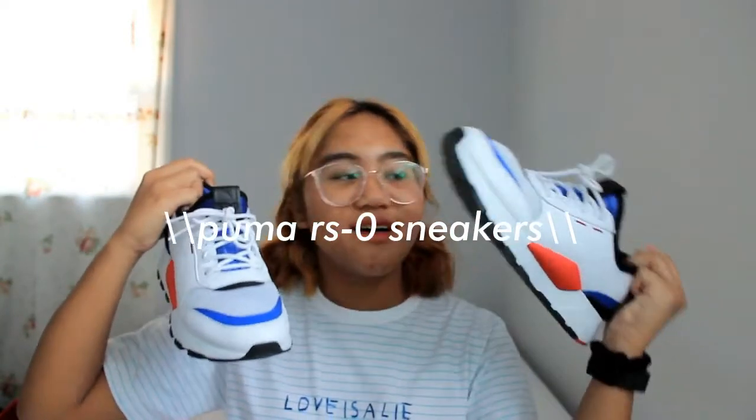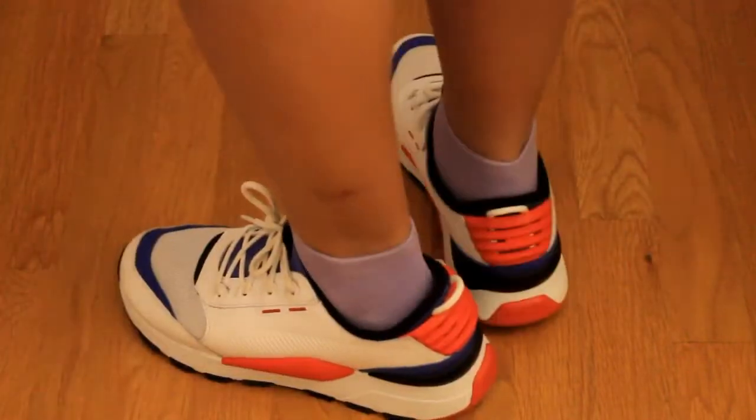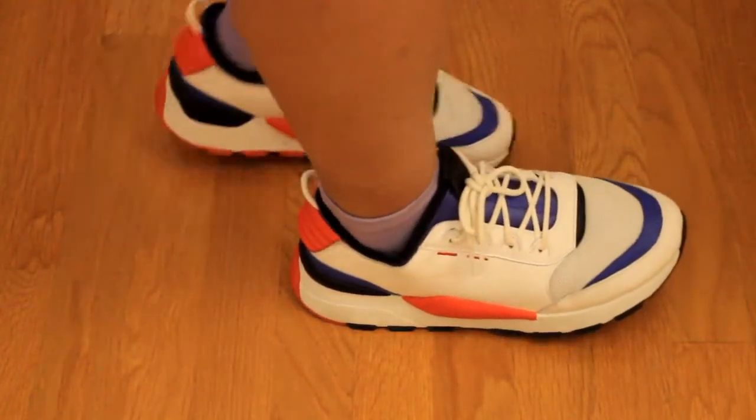My last fashion favorite are these sneakers — the Puma RSOs. They're really good and pretty, very chunky. The heel gives you a lot of height. I got them on sale online for $60, originally $100. I saw that BTS modeled them so that's why I wanted them, and they also remind me of the trendy-looking Balenciaga shoes. They're super comfy. I got them in a size 8.